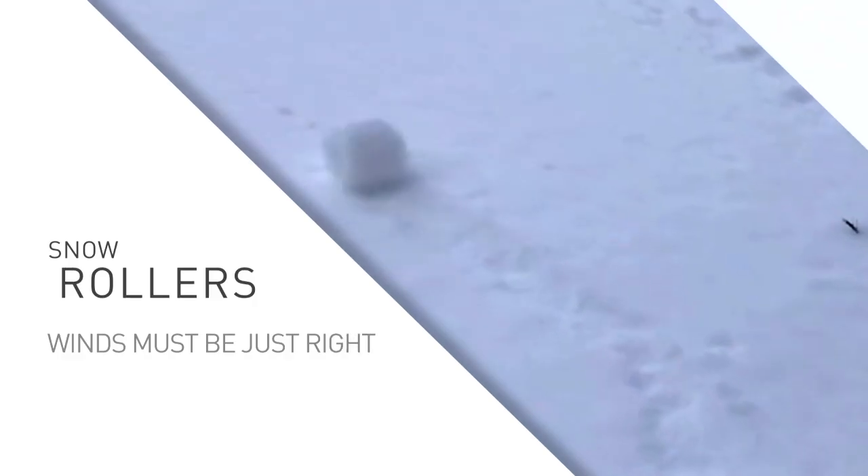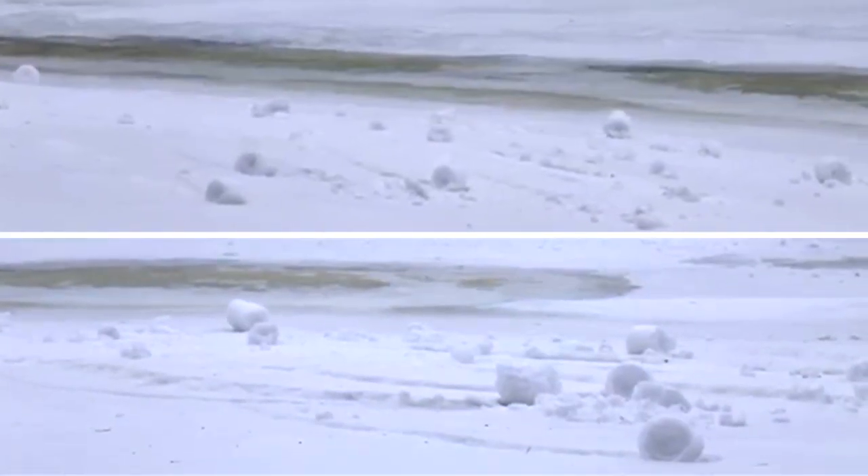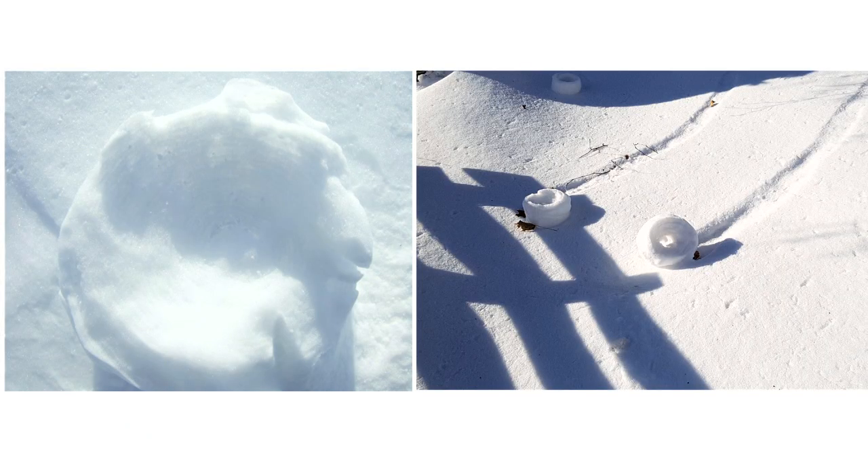Finally, the wind must be strong enough to move the snow roller, but light enough not to tear it apart. Gravity can help snow rollers along, and when that happens, they can sometimes grow to the size of a vehicle.